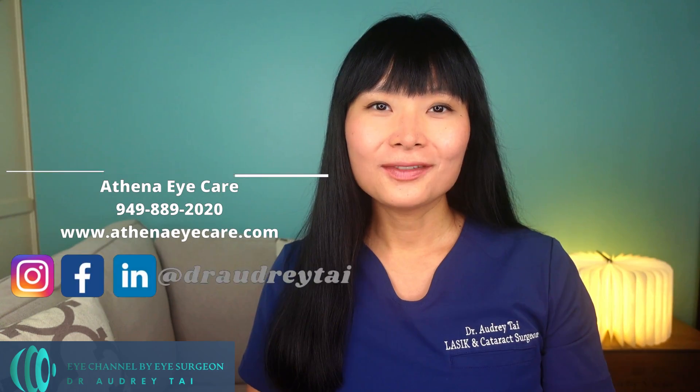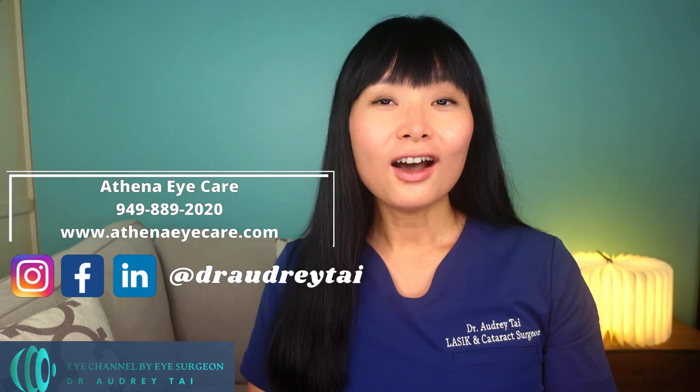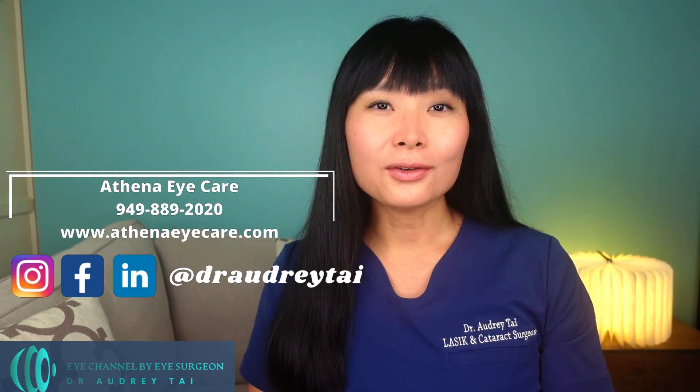For those who are new to my channel, I'm Dr. Audrey Tai, a certified and fellowship-trained cataract and refractive surgeon, ophthalmologist, and corneal specialist. Welcome to my channel, Eye Channel by Eye Surgeon. I'm here to bring you the latest information on eye health and medicine.